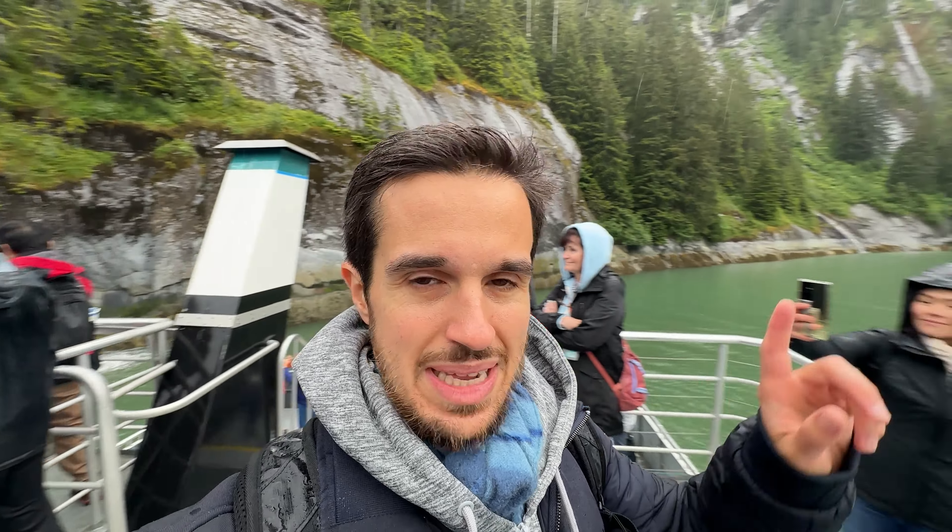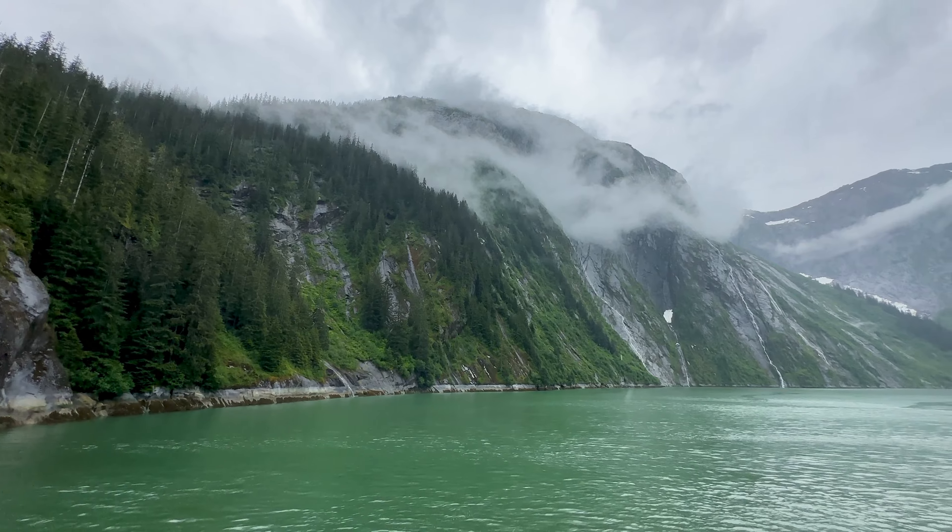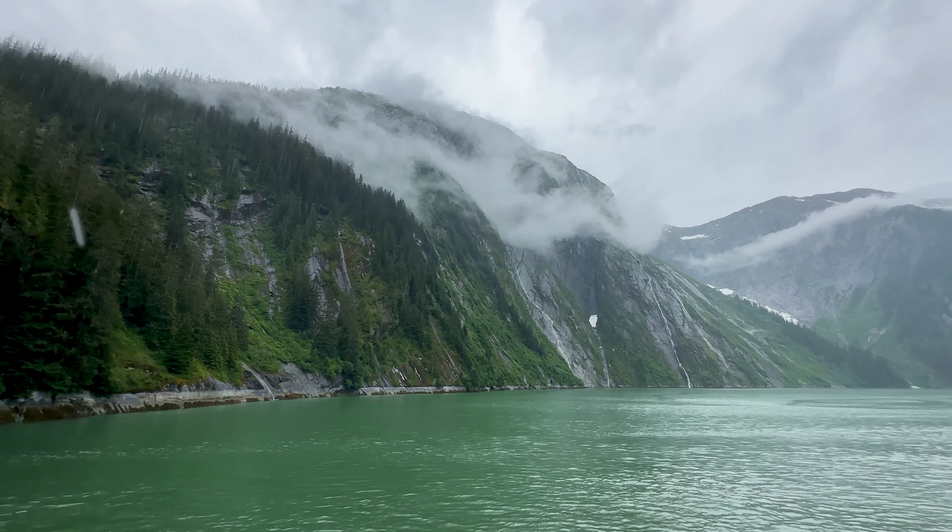Look at the fog and the mist right at the top of these mountains. Visually stunning. Views like this always look much more majestic in person than they do on camera. So if you can visit, it's definitely worth it.